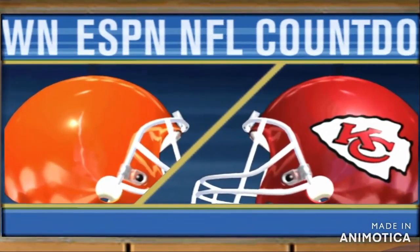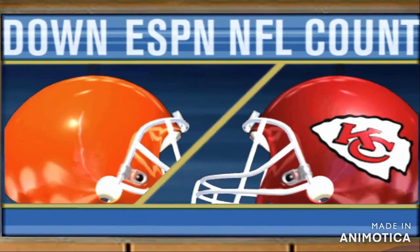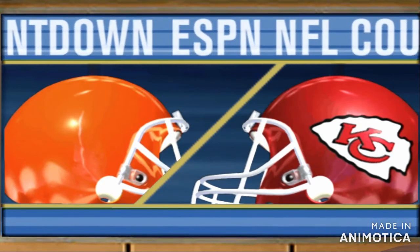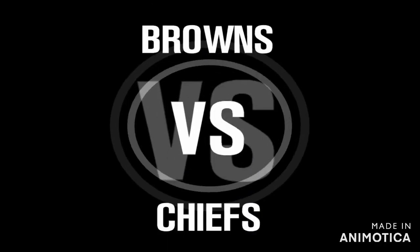In 30 years now, they're set for football in the Truman Sports Complex, and you know where we're going. That venerable Arrowhead Stadium in KC. ESPN has a good one in store for you. Cleveland Browns, Kansas City Chiefs, now!